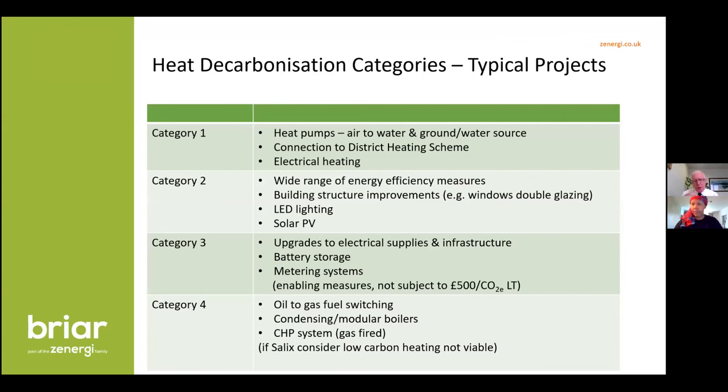Category one is heat decarbonisation, and for the majority of schools that's going to mean installing air source heat pumps to heat radiators. Ground source heat pumps are intrusive — they require boreholes or significant land disruption. Connecting to a district heating scheme is great for universities and NHS trusts with large schemes, but not so appropriate for schools. Electrical heating is going to be very expensive to run at around 15 pence or more per kilowatt hour.